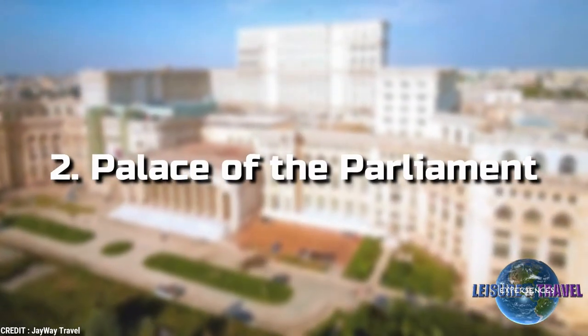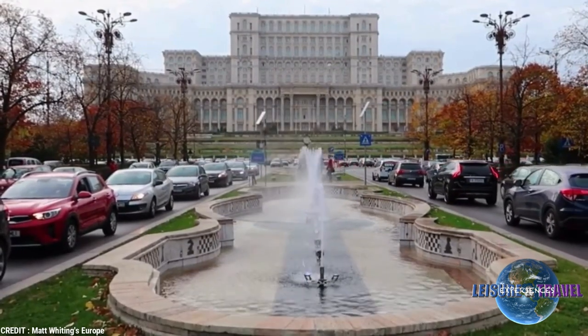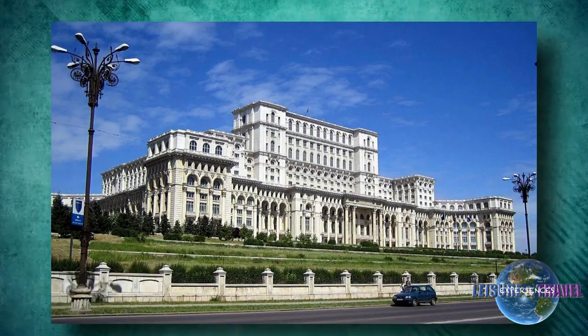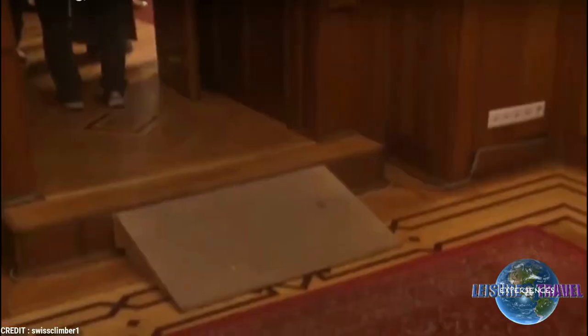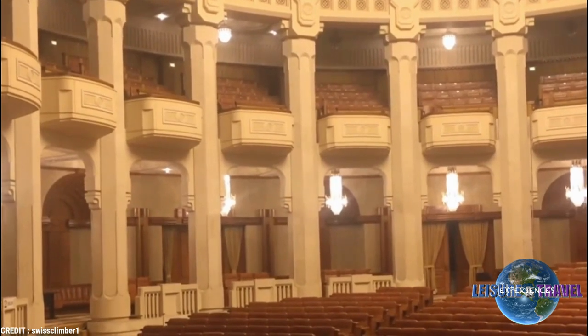2. Palace of the Parliament. The Palace of the Parliament is one of the top tourist attractions in Bucharest. It is the world's second-largest administrative building, after the Pentagon, an architectural colossus that also claims the title as the heaviest building in the world.